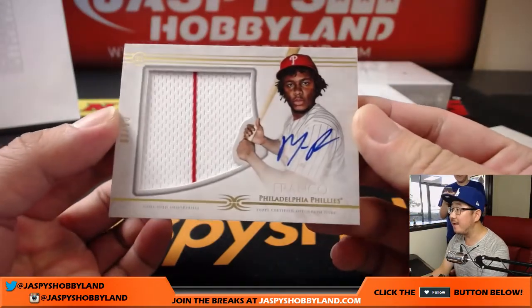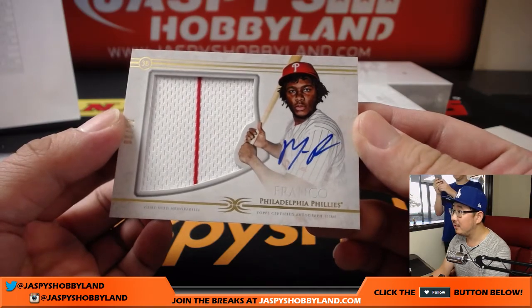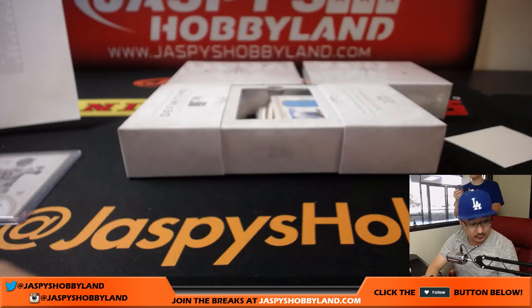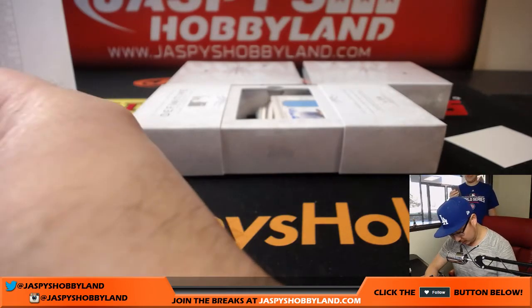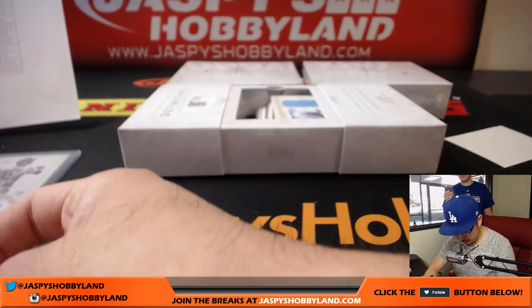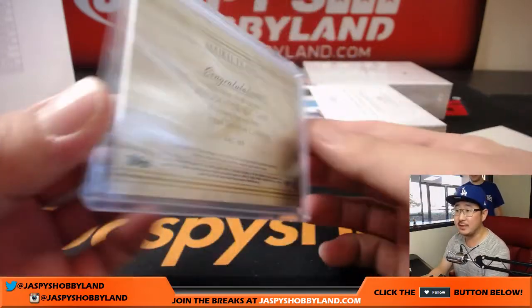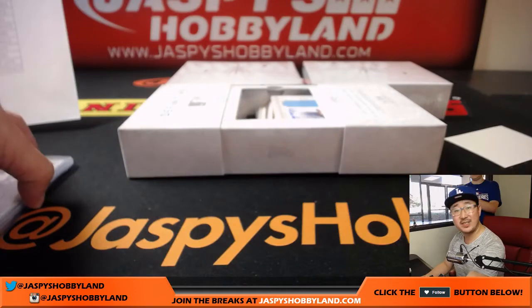Eight out of 50, Mikael Franco, pinstripe patch and autograph right on his sleeve. Nice one for the Phillies. Phillies are a lesser expensive team. Nice hit for the Phillies. That goes to Chris Huey with that one.